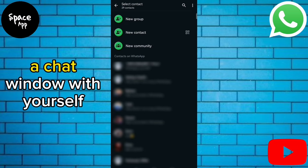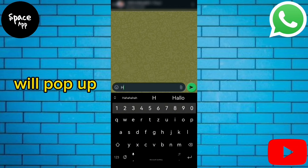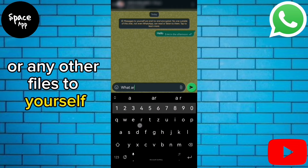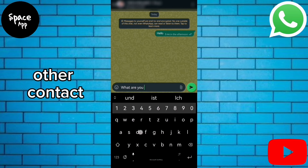Click on it, and voila, a chat window with yourself will pop up. Now you can send messages, photos, videos, or any other files to yourself, just like you would with any other contact.